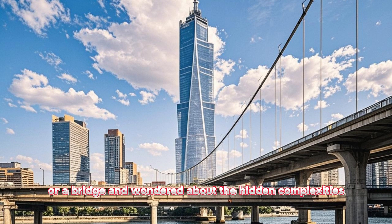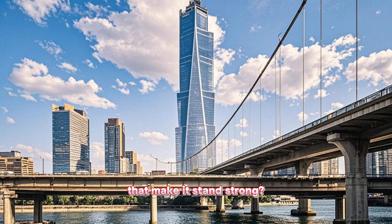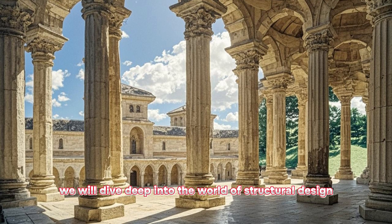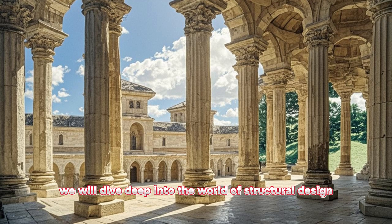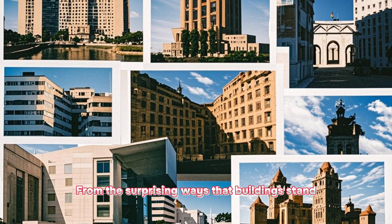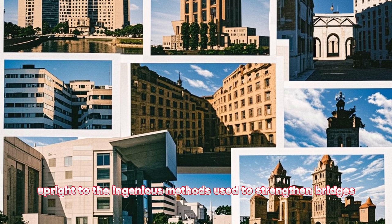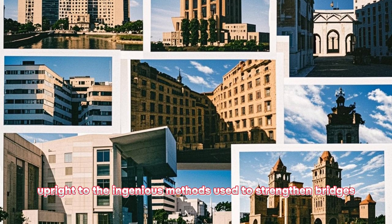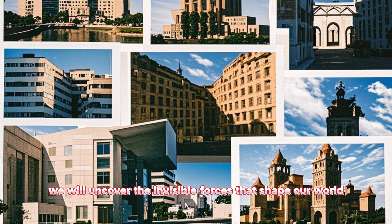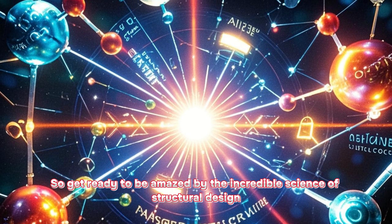Have you ever looked at a tall building or a bridge and wondered about the hidden complexities that make it stand strong? In this video, we will dive deep into the world of structural design, revealing six hidden secrets that most people don't know. From the surprising ways that buildings stand upright, to the ingenious methods used to strengthen bridges, we will uncover the invisible forces that shape our world. So get ready to be amazed by the incredible science of structural design.